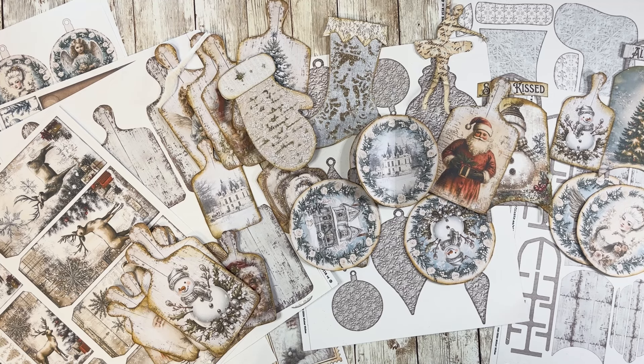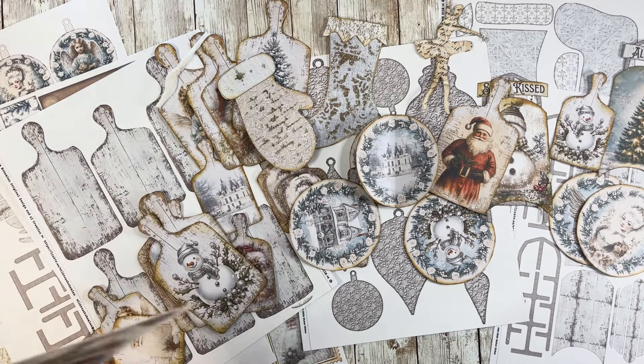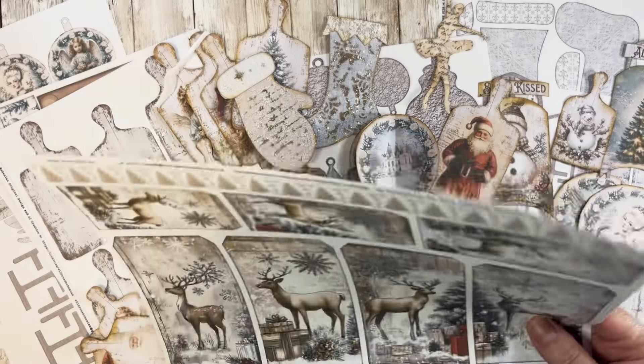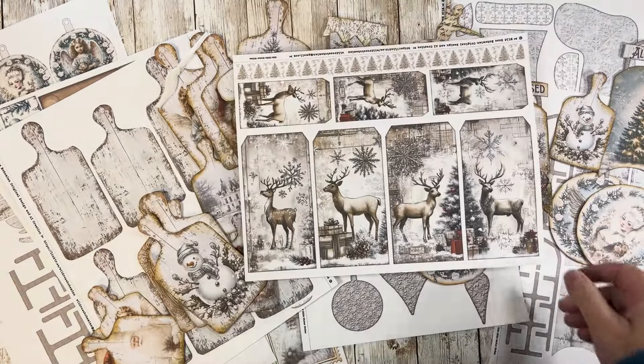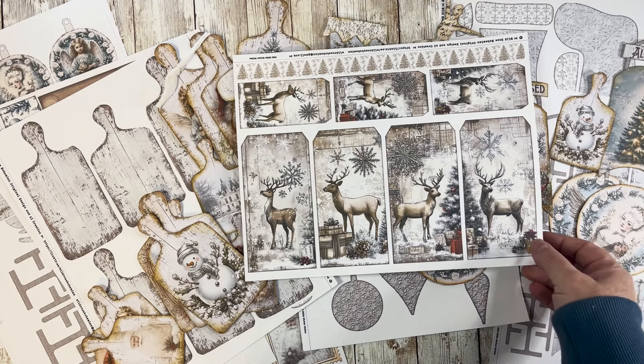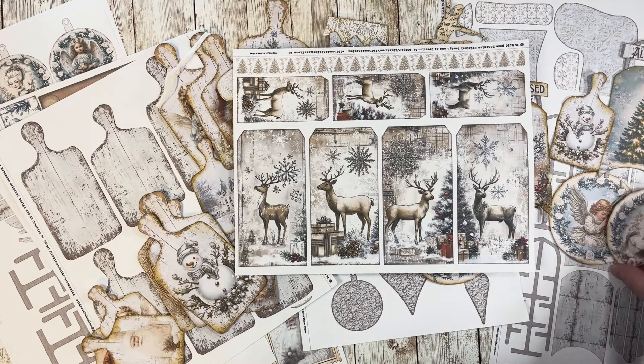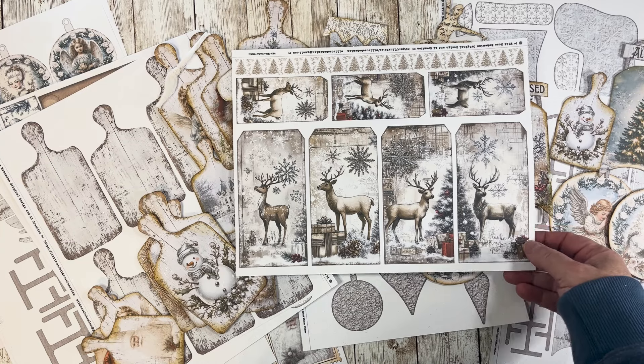So with no further ado, let me dive in and share what the challenge is for this month of November. Your challenge is to create a tag in the journal that you are working in. I've been working in the Winter Whites journal, which is the October subscription kit for Wild Rose Bohemian, and I've also been working in my Nutcracker journal because we've been doing a collaboration called Sugar Plum Stories.